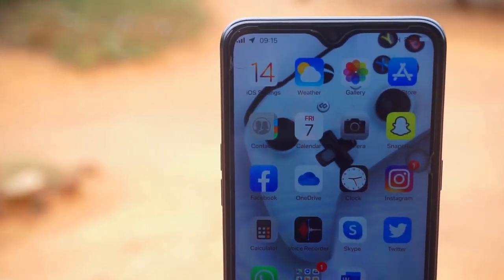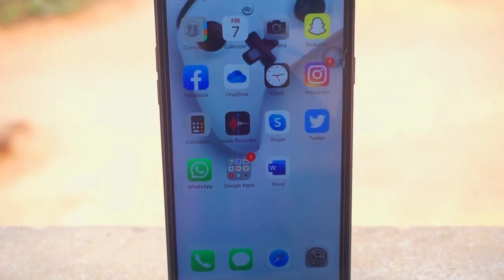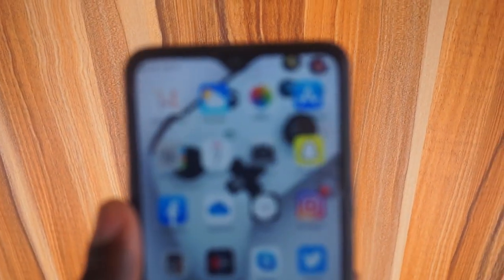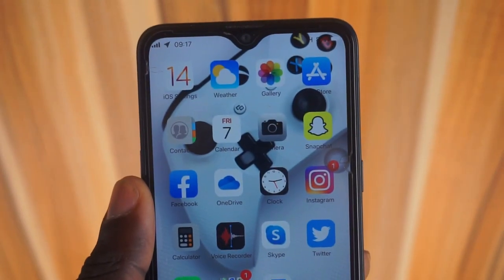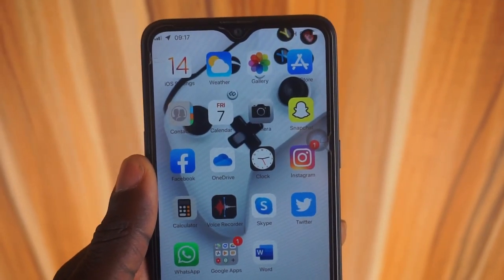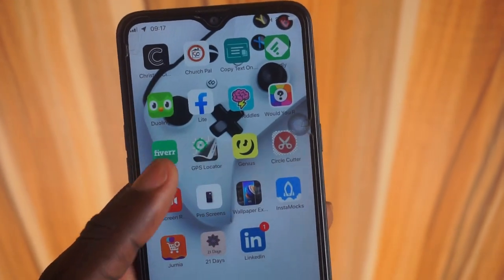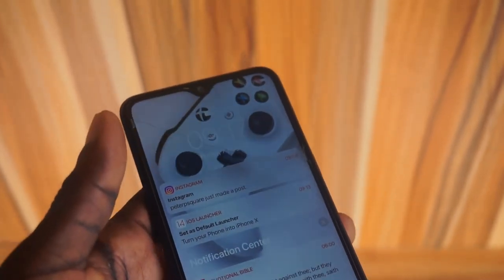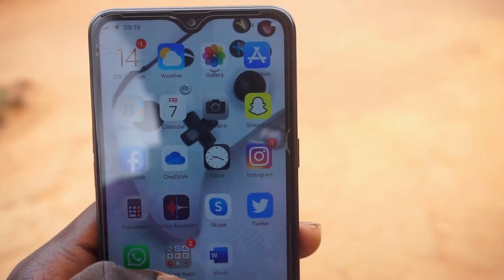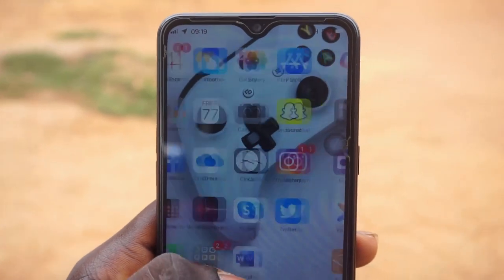Wrapping up today's episode is the iOS 14 Launcher. If you don't have the money to buy an iPhone yet, don't worry — you can use your Android like an iPhone user. This launcher gives you everything that an iPhone user has, except of course you don't get Siri, but everything from the control center to the notifications and icon packs is included.